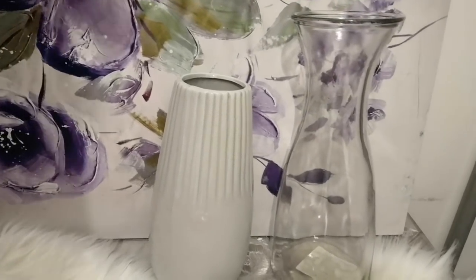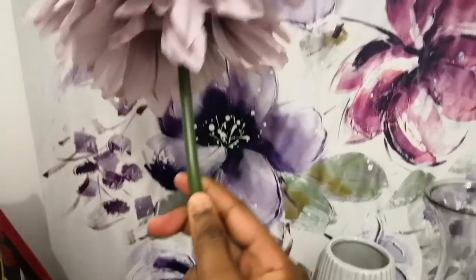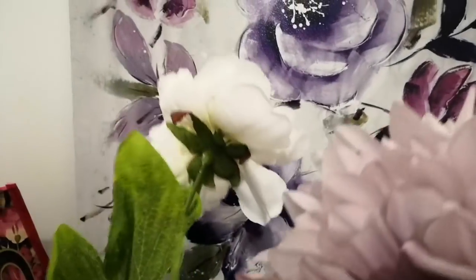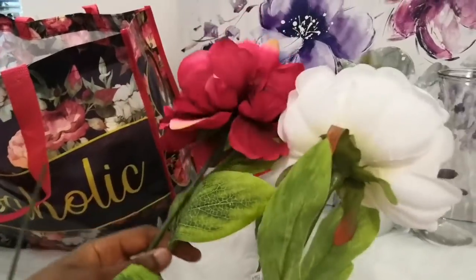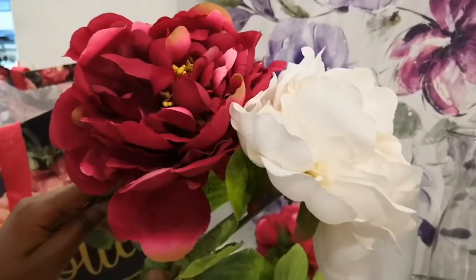We got flowers — four of them, actually five. I'll show you individually. The first one is a violet color, looks really pretty, one pound. The next item is this white flower — really nice, white and beautiful. We also have one that's red or pink. Beautiful rich colors, guys.